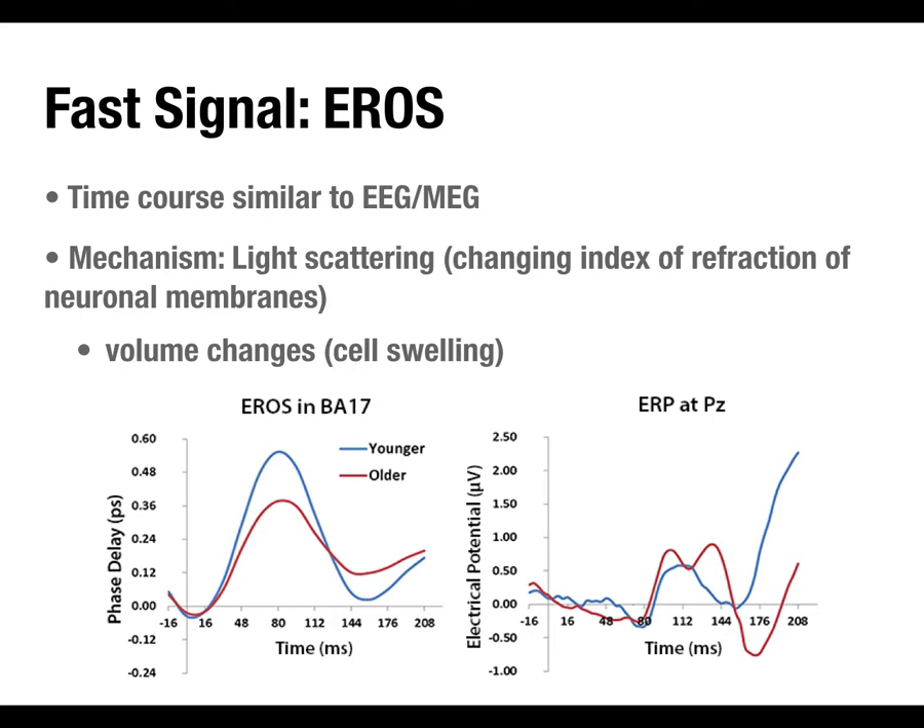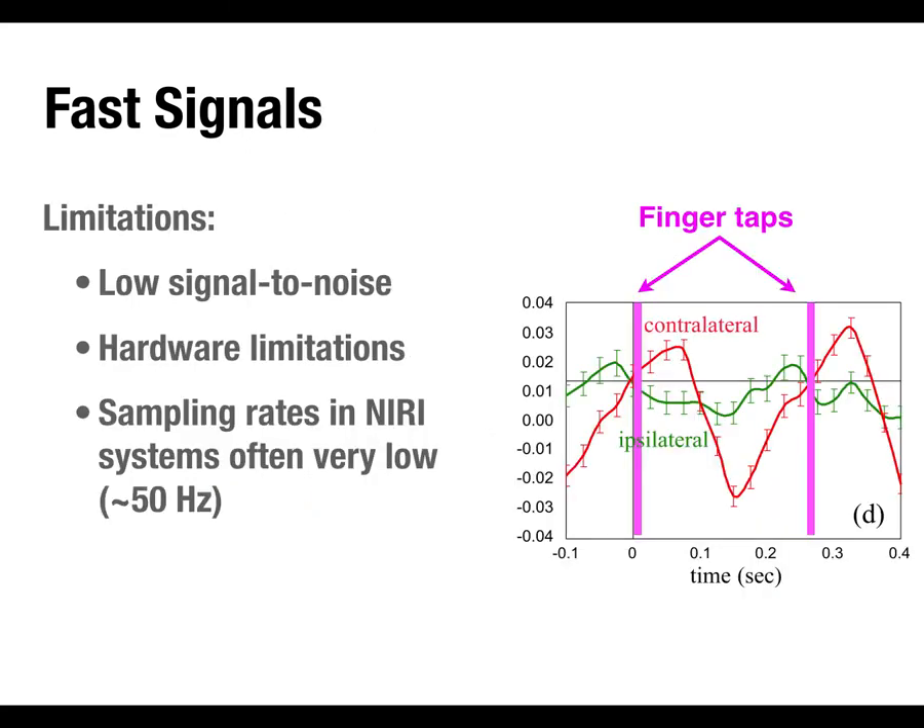From a technique perspective, if you had to buy one imaging modality, fNIRI might be a strong choice because you can get both fMRI-like slow signals and ERP-like fast signals from one set of hardware, with slightly different settings and analysis techniques. One of the biggest limitations of EROS is the low sampling rates in current fNIRI hardware. The more channels you have — more light sources and detectors — the lower your sampling rate has to be, because you can't sample all channels simultaneously.